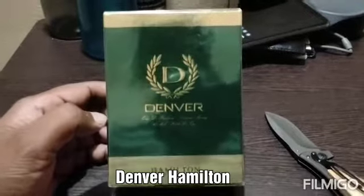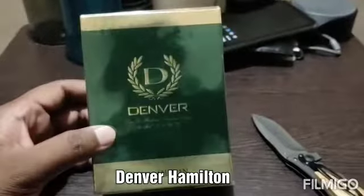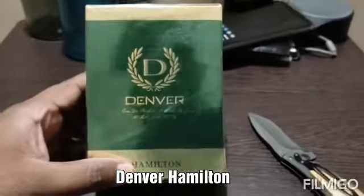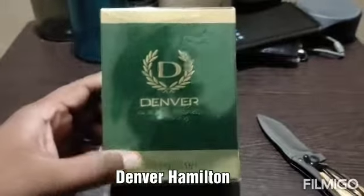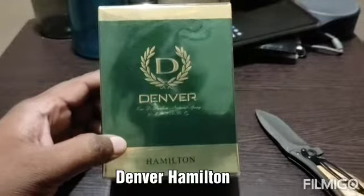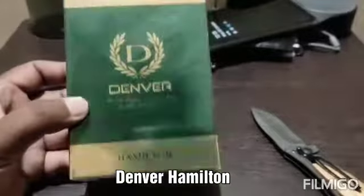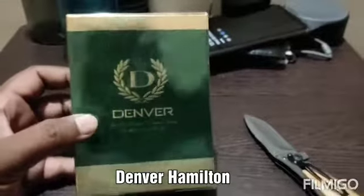Hi all, good morning. This is a quick unboxing of Denver Hamilton perfume. This is the first time I am purchasing the perfume version of Denver Hamilton. I was using the Denver Hamilton deodorant before — that one was 161 rupees, so this one is 190 rupees, and it's a 60 ml bottle.